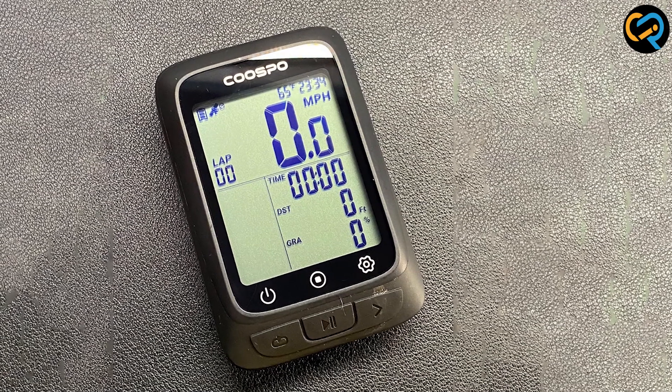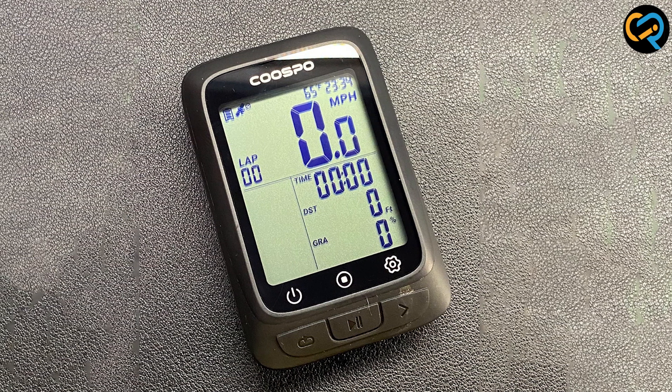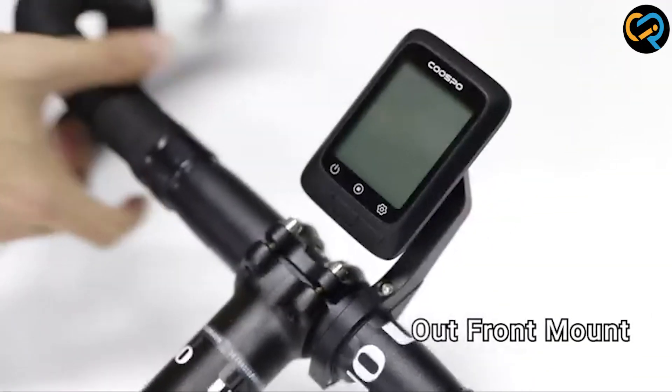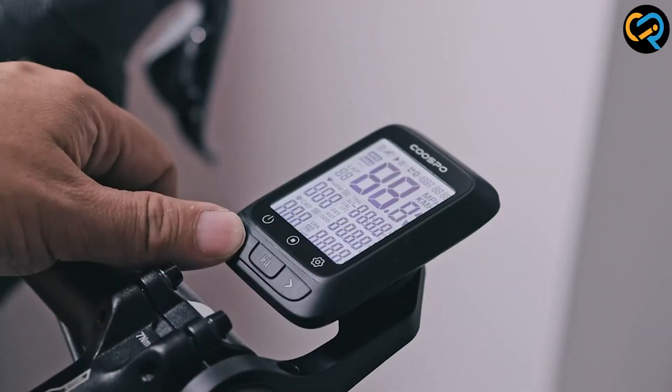The Cospo Bike Computer GPS Wireless is also very easy to use. The interface is simple and intuitive, and the device can be easily mounted on your bike without the need for any tools. The device is also very affordable, making it a great option for beginner and intermediate cyclists.